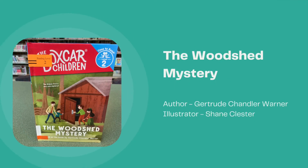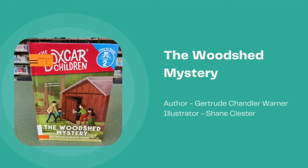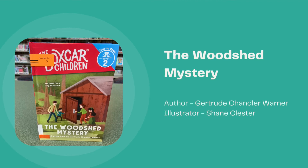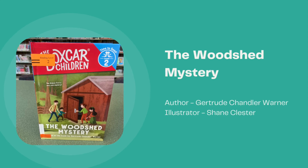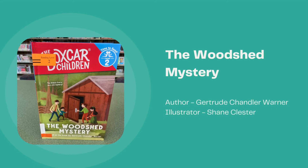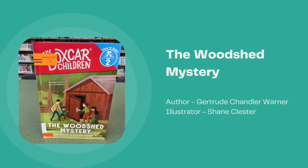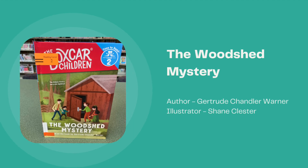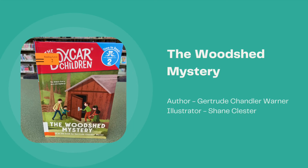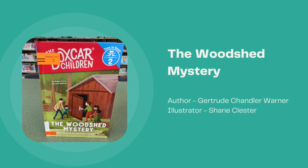From the Boxcar Children series, we have The Woodshed Mystery, written by Gertrude Chandler Warner and illustrated by Shane Cluster. On a farm, the Aldens find their oldest mystery yet. This is adapted from Gertrude Chandler Warner's story of the same name. This early reader allows children to start reading with a Boxcar classic, so you have both the easy readers and the Boxcar chapter books.